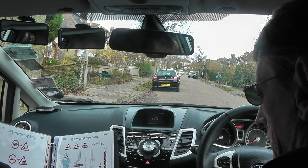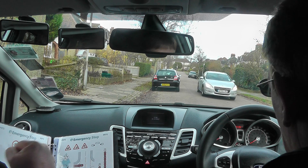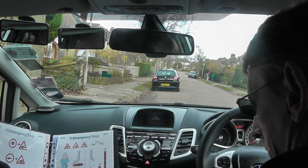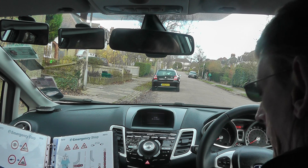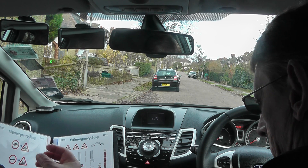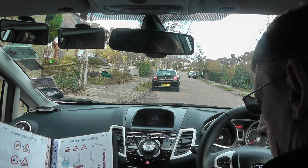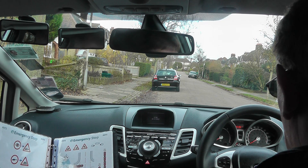If somebody or anything happens in front of you and you have to stop very fast, you don't have time to check the mirrors. All the way here we have been checking our mirrors, so if you do check them regularly you know what's behind you anyway. So you don't check your mirrors for the emergency stop — you will lose time. By the time you check your mirrors you're moving towards the child. Get quickly on the brake and stop the car as fast as possible. No mirror checks. Also don't steer left and right — keep your hands on the steering wheel and concentrate on stopping very fast.